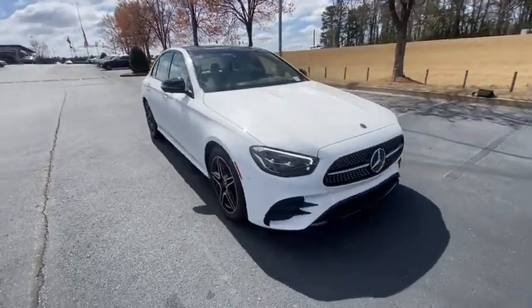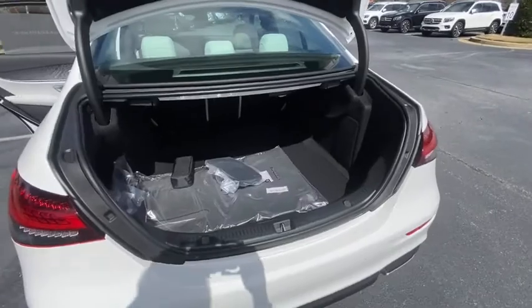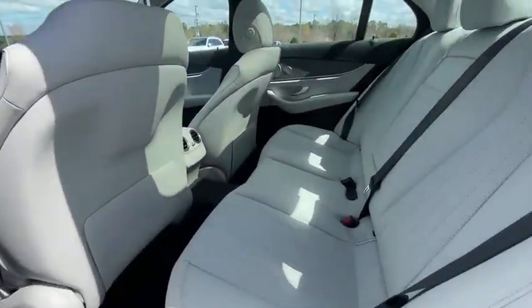Eight speakers, power windows, rear window defroster, trip computer, electronic stability control, heated front seat, security system, panic alarm, remote keyless entry, tachometer, overhead console.